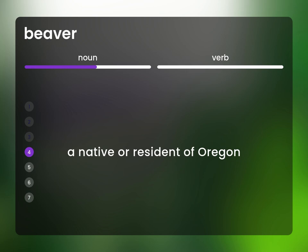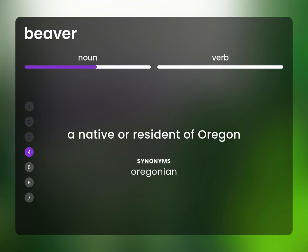A native or resident of Oregon. Oregonian.